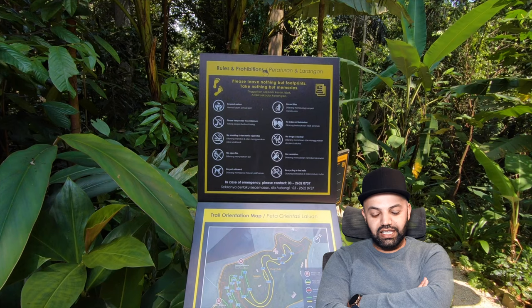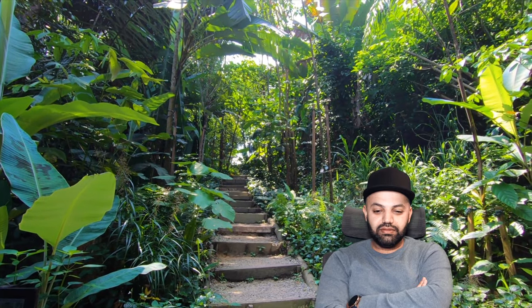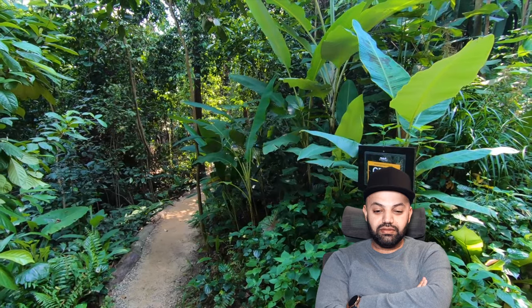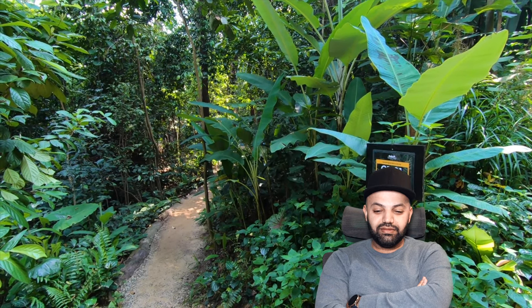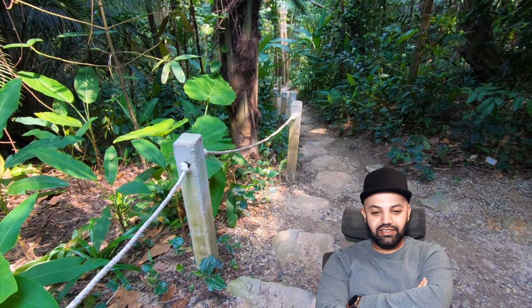At the moment we're in the phase one trails, but there's a phase two which is where the campsite is, and then phase three which they're currently building. This is the route we're going to continue on and as you can see there's a signpost so we know where we're going. As you can see I am sweating — this is good exercise, mental as well as physical.